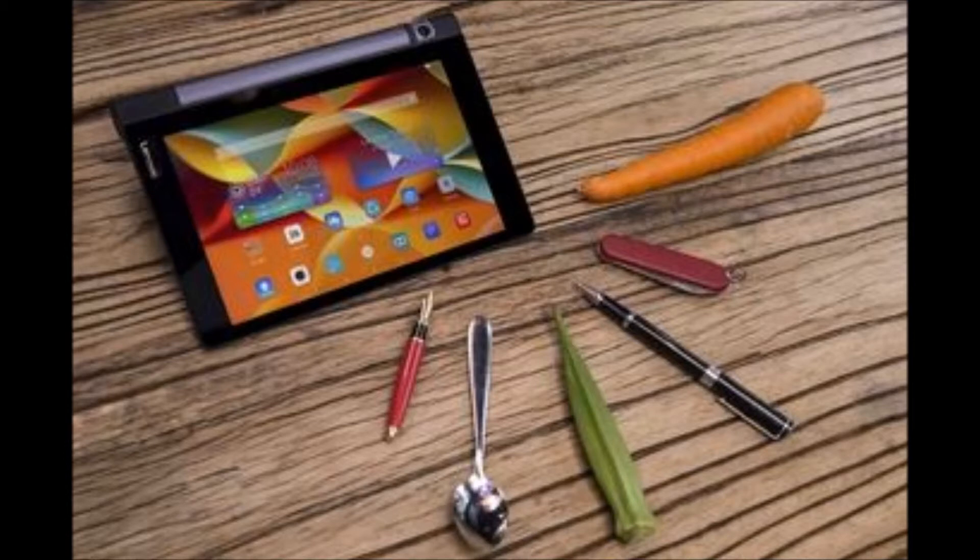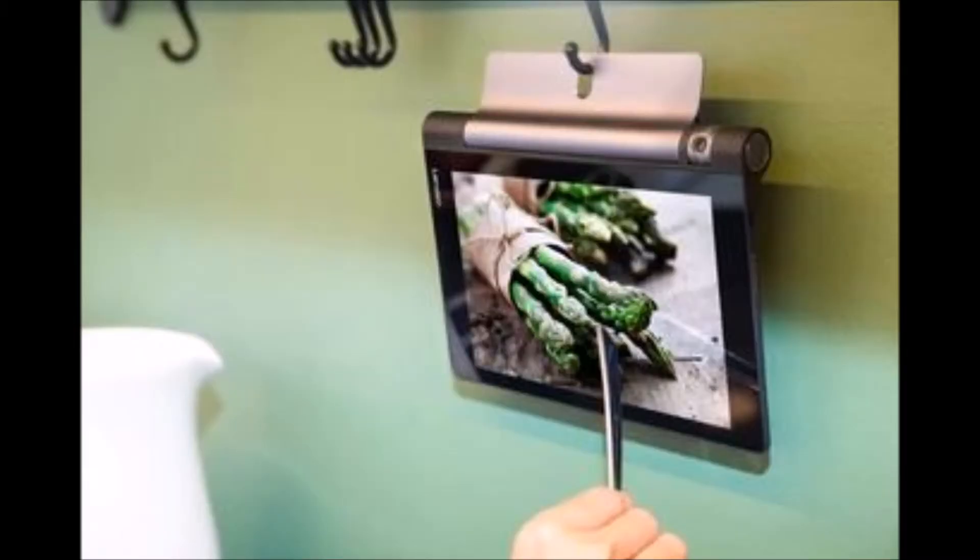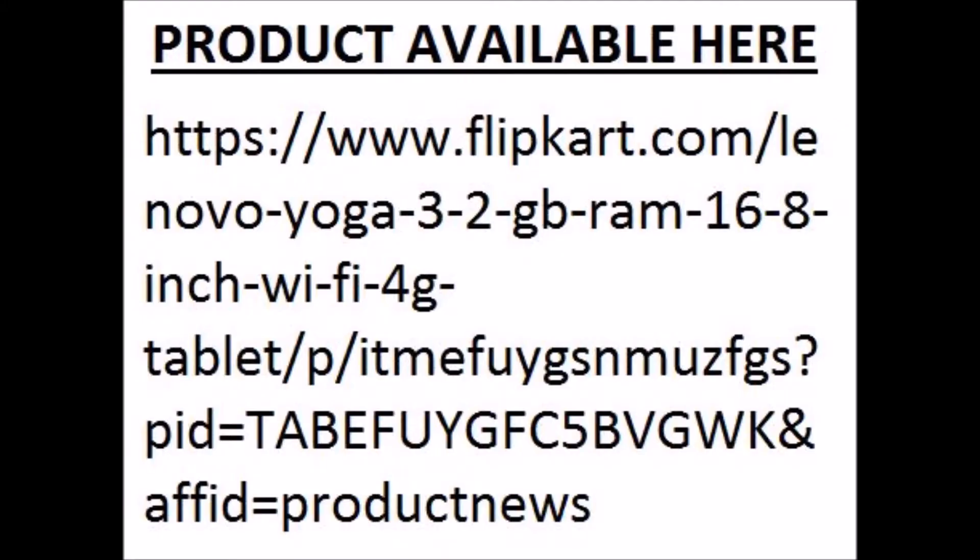Battery: 6200 mAh lithium-ion. Voice call, single SIM. Processor: Qualcomm MSM8909 quad-core. This product is available online via the link provided.